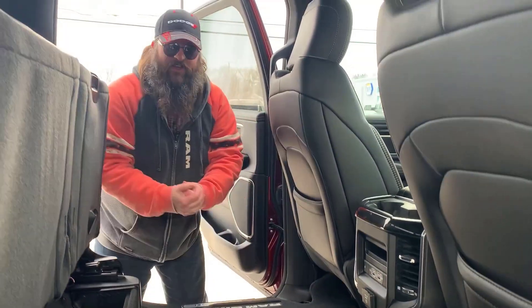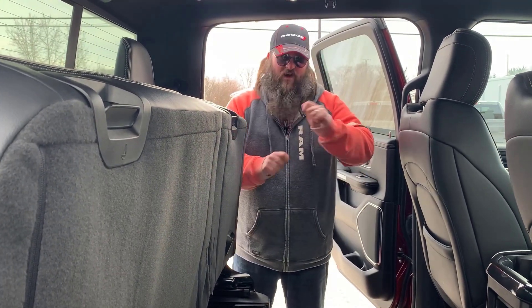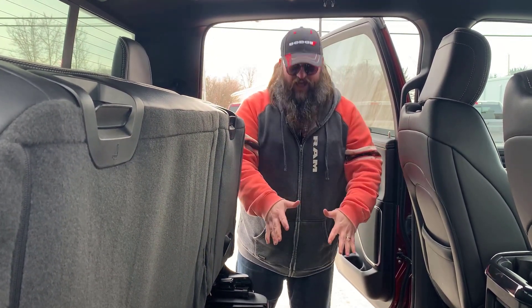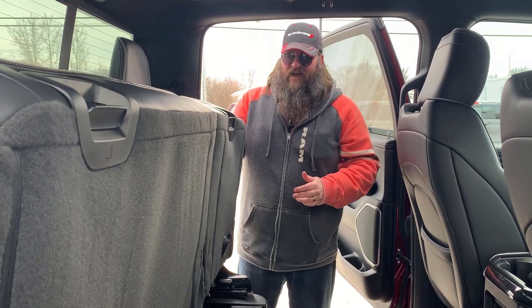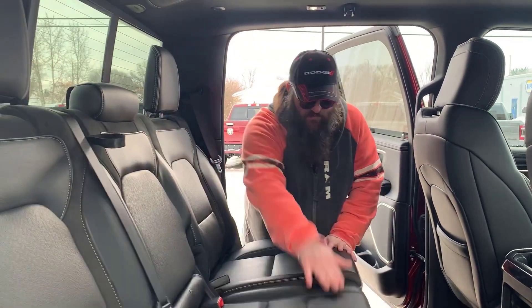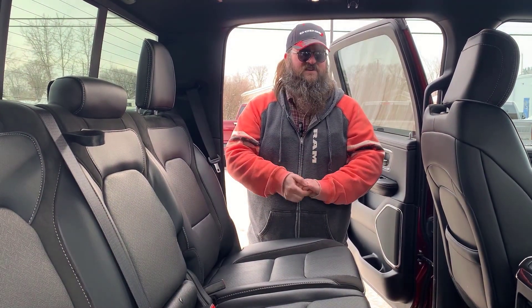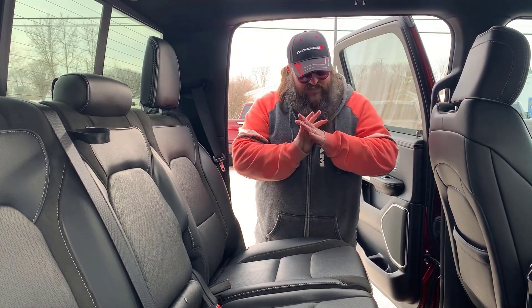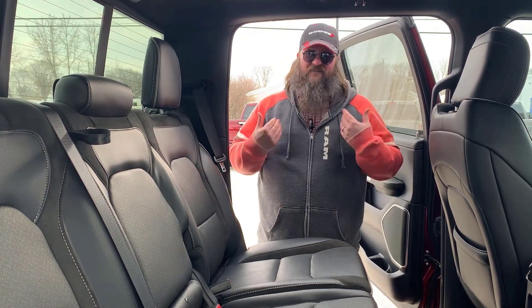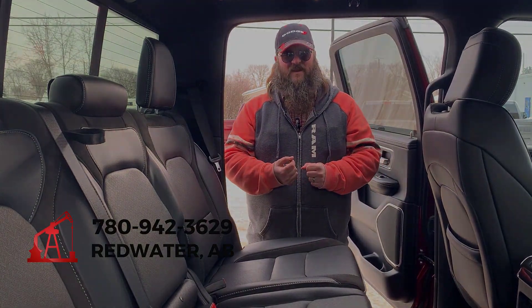You can deep fry on the road — I don't recommend it, but you could if you wanted to. Redwater Dodge does not endorse deep frying potatoes while you're driving down the highway, but it's a lot of fun to think about. Also, there are reclining seats as well — beautiful seats, push it, boom, recline them. Wonderful. This truck is not going to last, folks. Used vehicles to these standards don't exist very often. Definitely give us a call — come down to Redwater Dodge at 780-942-3629.